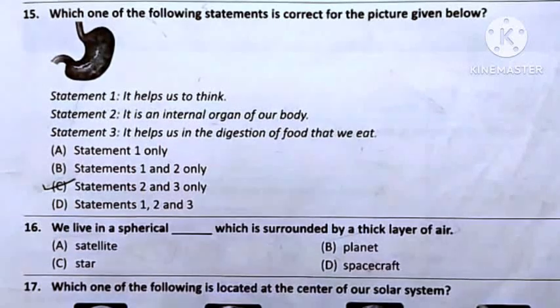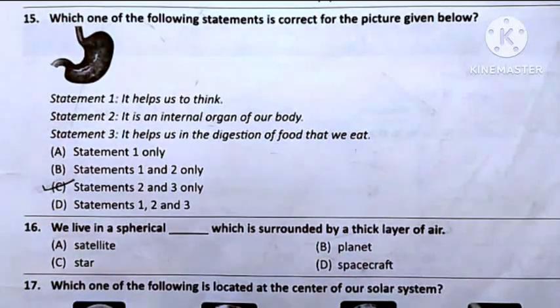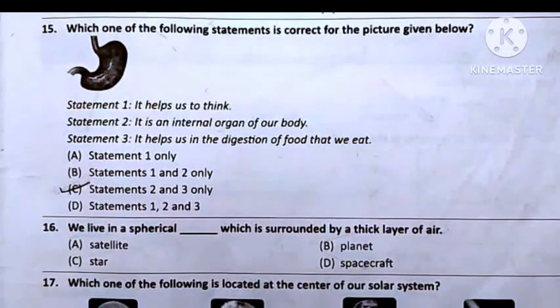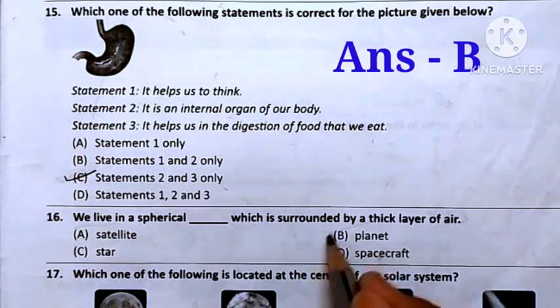Question number 16: We live in a spherical blank which is surrounded by a thick layer of air. Option A: Satellite — it is man-made and not spherical. Option B: Planet — it is spherical shaped like a ball and surrounded by a thick layer of air; we live on the earth. Option C: Star — the shape of a star is not spherical. Option D: Spacecraft — it is man-made and not spherical. So the answer will be Option B — Planet.